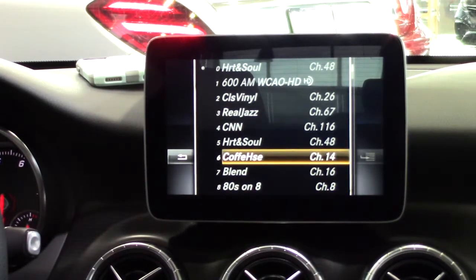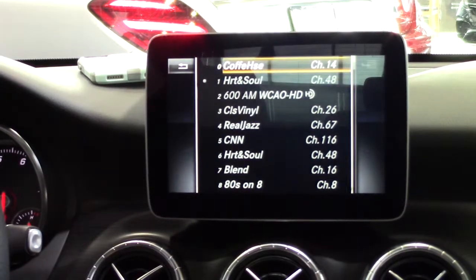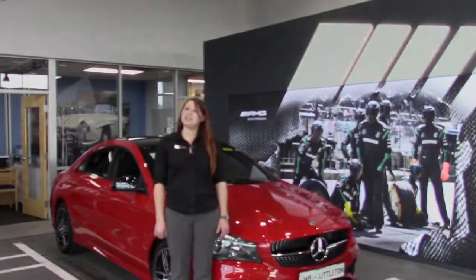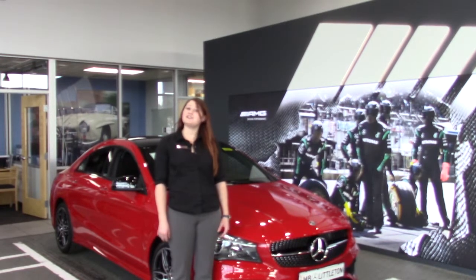Now you have all your favorite radio stations in one convenient list to scroll through with ease. If you have further questions or would like to go over your vehicle in person, I'm more than happy to help. Thanks for watching and I look forward to seeing you at Mercedes-Benz of Littleton.